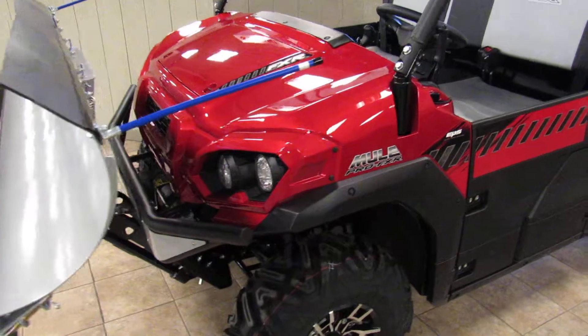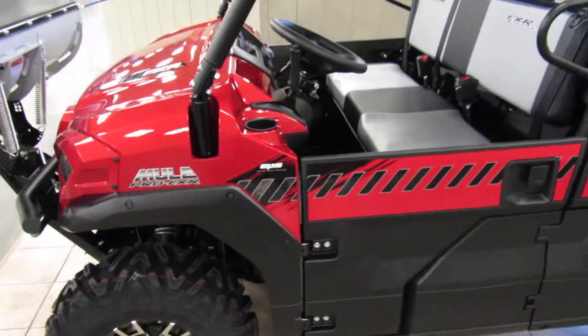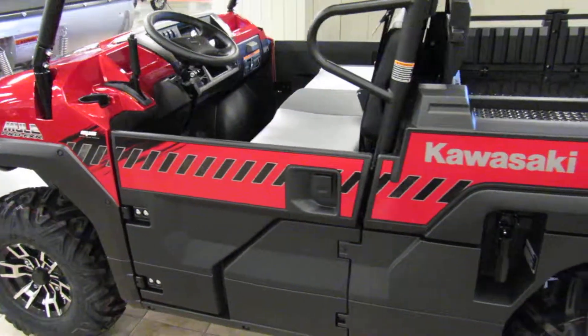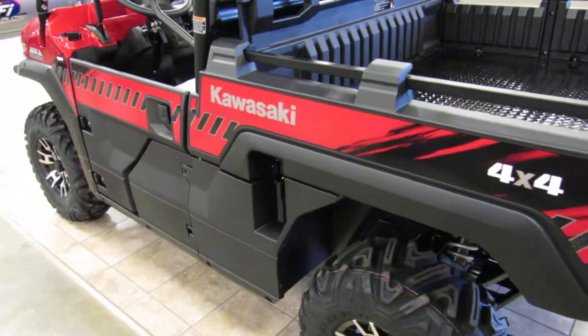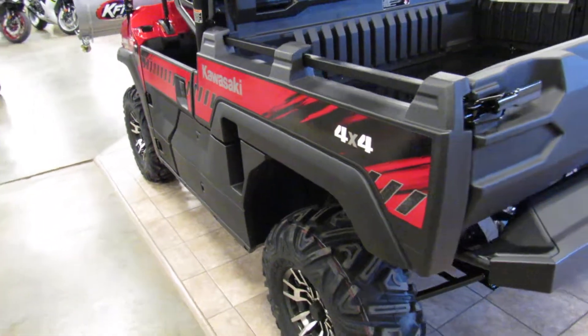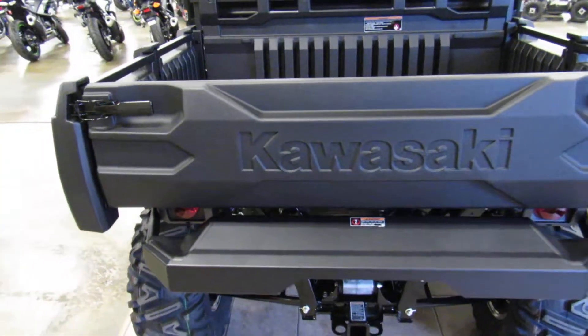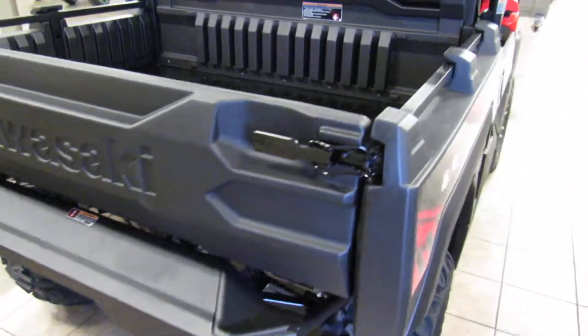You can always check us out at RomneyCycles.com or give us a call at 866-766-1495. Kawasaki Mule Pro FXR, 2018 model.